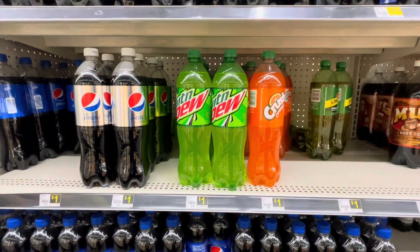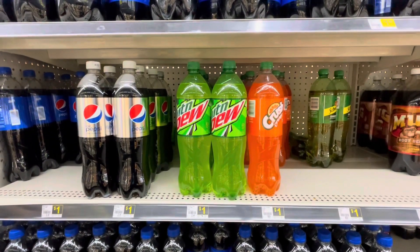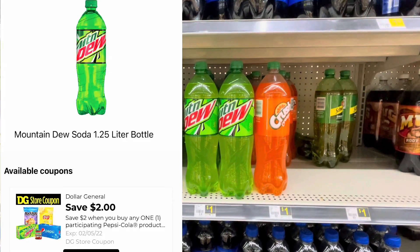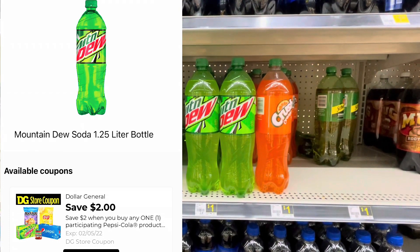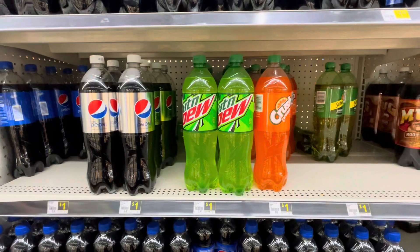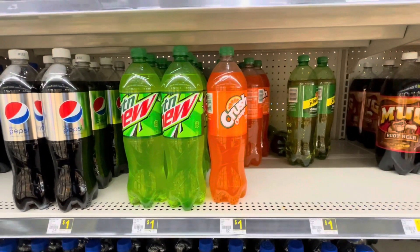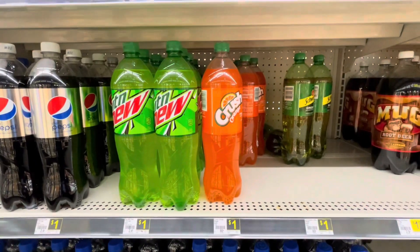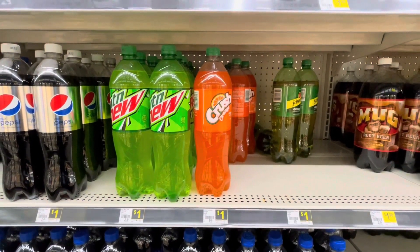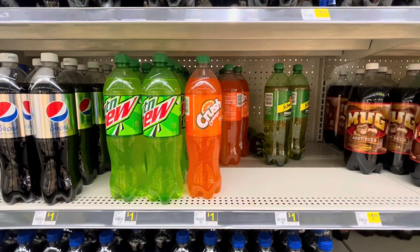I'm over here by the drinks because this deal is super easy. I have my eyes on any Pepsi products, so I'm just gonna pick up one of the Mountain Dews. We have this coupon for $2 off when you buy two participating products — one has to be a Pepsi product and the other has to be a Frito-Lay product. I'm gonna get the Mountain Dew as my Pepsi product. These are only $1, that's why I'm choosing these.